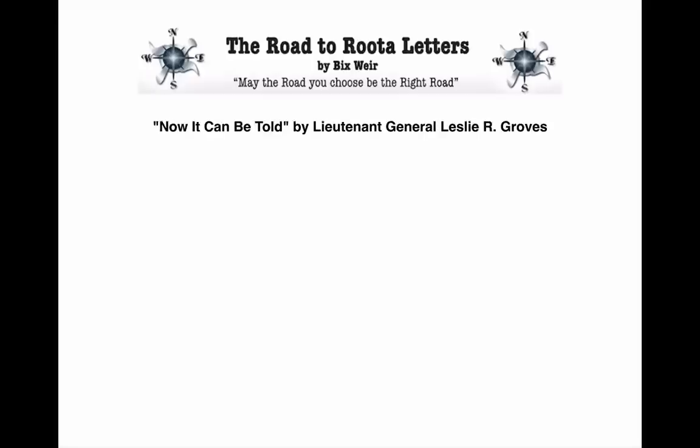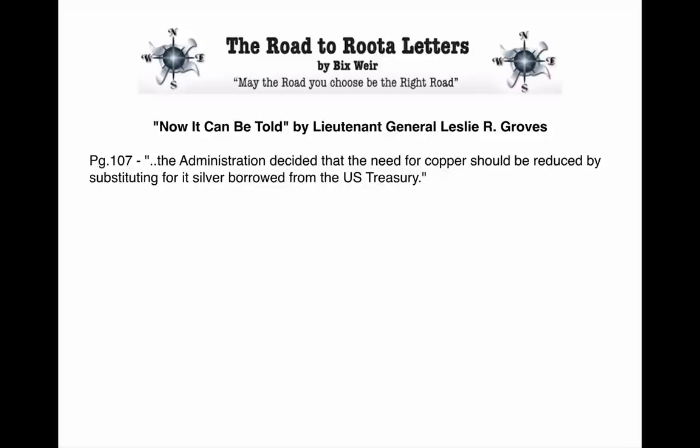This is from a book by the man in charge of the project. Lieutenant General Leslie R. Groves wrote a book decades later called Now It Can Be Told about the whole story behind creating the atom bomb. On page 107: 'The administration decided that the need for copper should be reduced by substituting it with silver borrowed from the U.S. Treasury.' Just an insane comment, but it doesn't change the fact that they did use the silver.